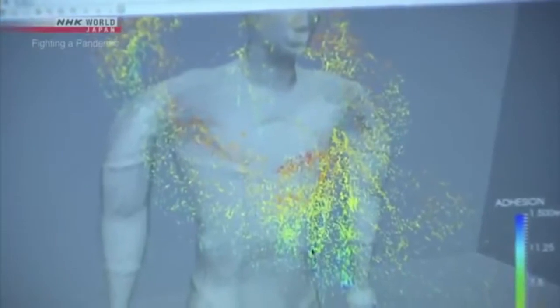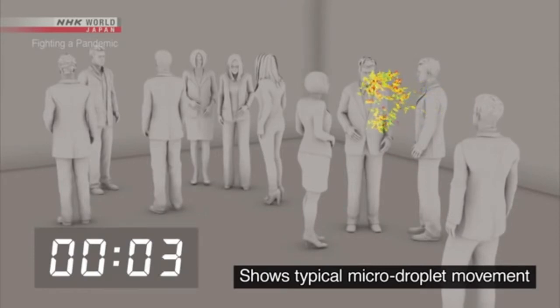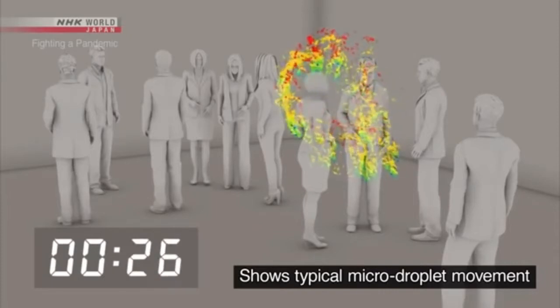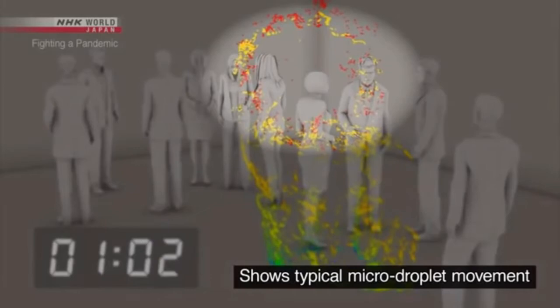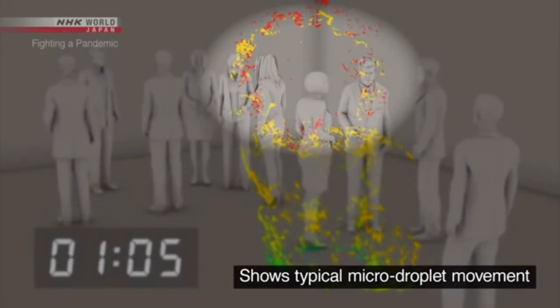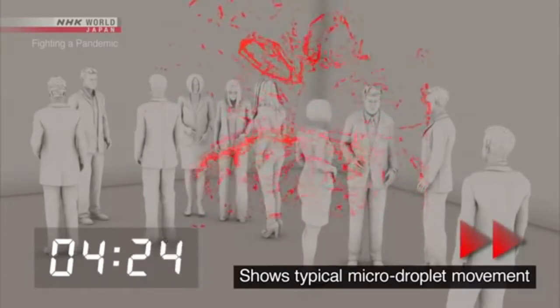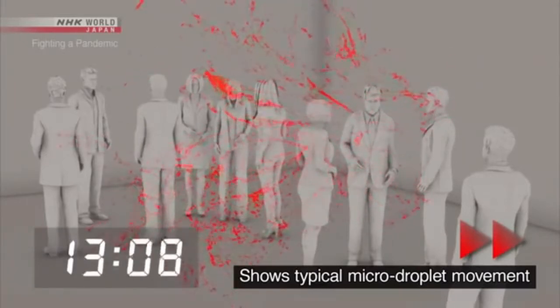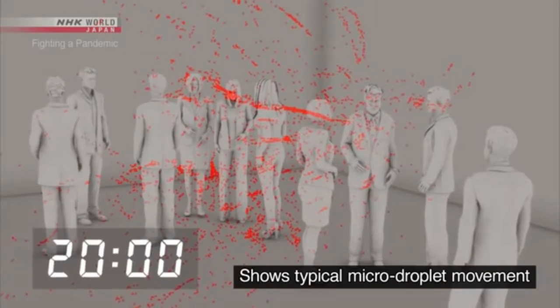This lab is simulating the movement of micro-droplets in an airtight room with about 10 people in an enclosed space the size of a classroom. A person coughs once and spreads about 100,000 droplets. Large droplets, shown in blue and green, fall to the ground within one minute. But the micro-droplets, shown in red, continue to drift. Five minutes later, ten minutes later, twenty minutes later — the micro-droplets are still floating in place.